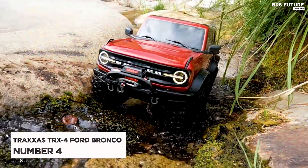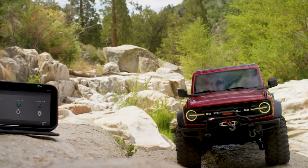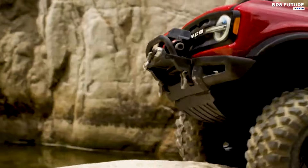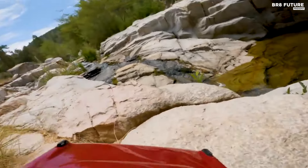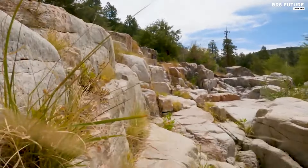The Traxxas TRX4 Ford Bronco stands as a remarkable fusion of iconic style and modern technology, embodying the spirit of Ford's legendary off-roader. As a meticulous reimagining of the beloved 2021 Bronco, this RC crawler offers an impressive blend of scale accuracy and high-performance engineering that enthusiasts and collectors alike will appreciate.